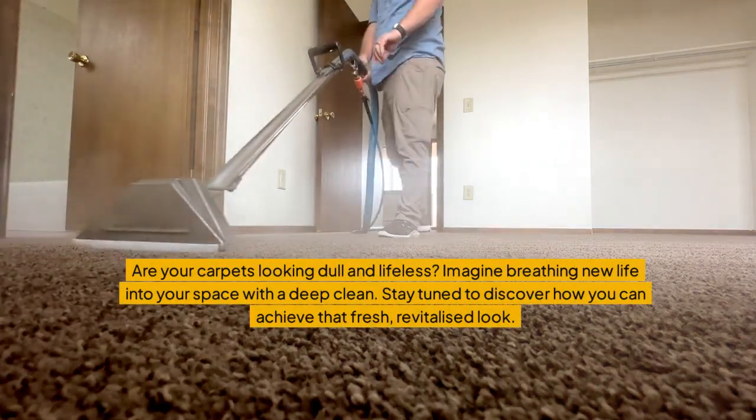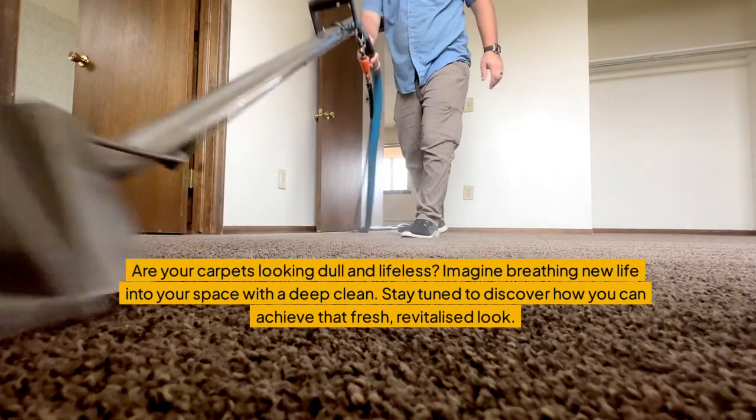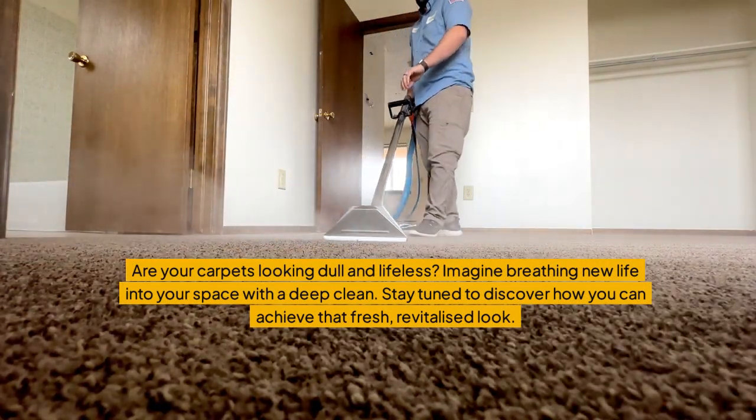Are your carpets looking dull and lifeless? Imagine breathing new life into your space with a deep clean. Stay tuned to discover how you can achieve that fresh, revitalized look.